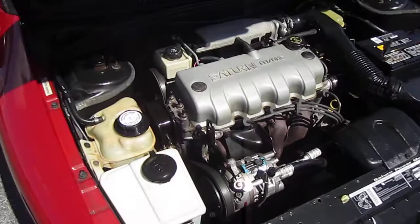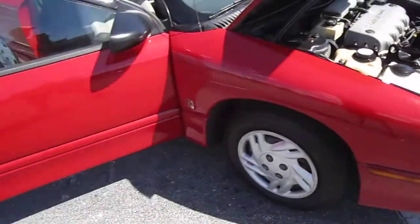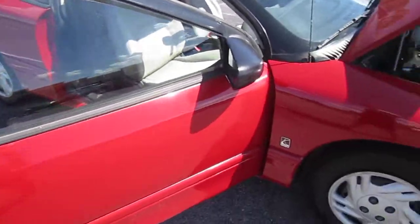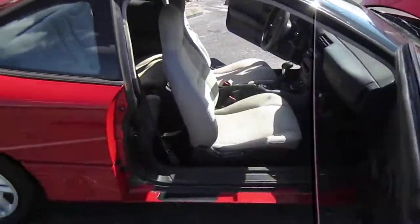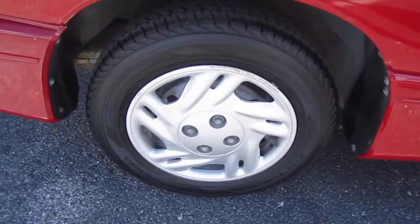It's all powered by the 1.9 single overhead cam four-cylinder engine, and it is a five-speed, so it kind of has that racy look. It comes with rain guards, and the maintenance is up-to-date.